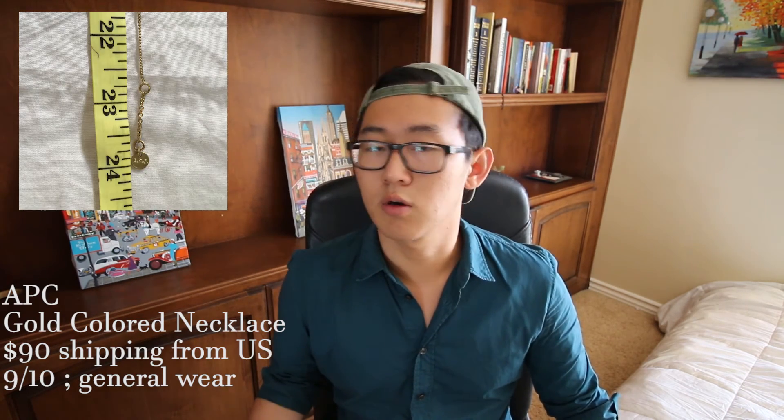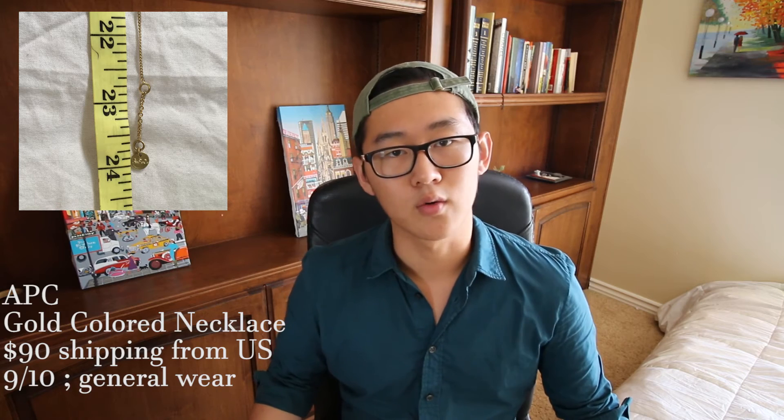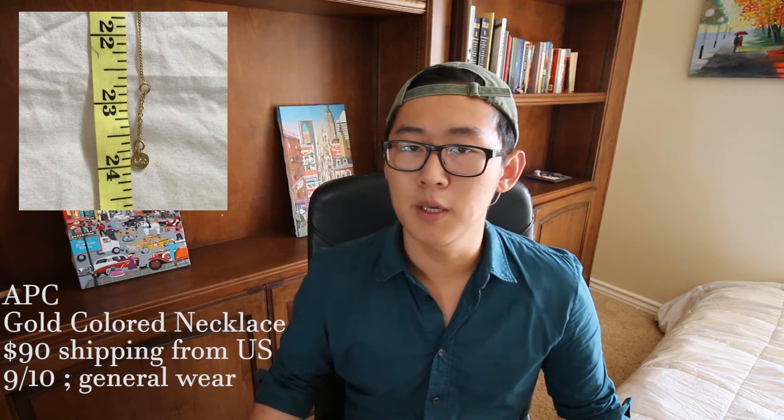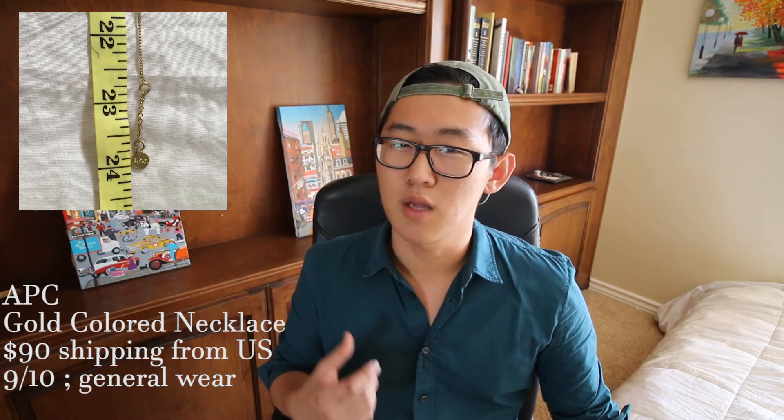Next up is an APC gold necklace for $90 shipping from the US — just a basic gold necklace that's 24 inches long. You really can't go wrong with it; it's a very basic necklace and a perfect place to start if you want to get into menswear jewelry. I give it around a nine and a half out of ten, though I've heard from some people that the gold might rub off and that it could actually be sterling silver — don't quote me on that.